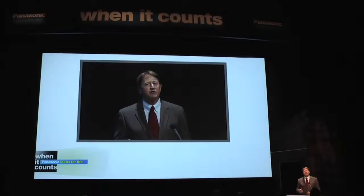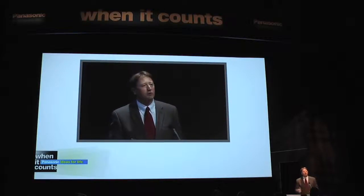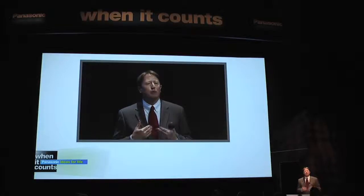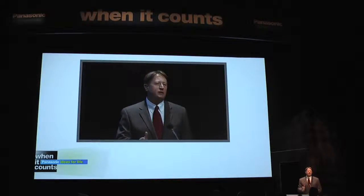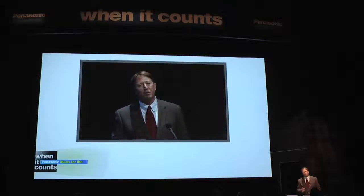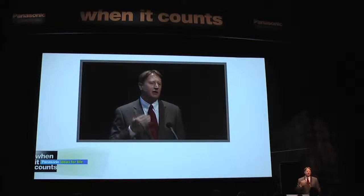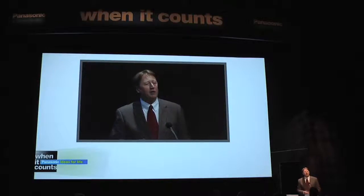Another benefit of AVCCAM is that you can play back HD content directly from the SD card in a wide range of highly affordable consumer devices like our Blu-ray players. Since you can instantly access clips, most users may not even need to edit content before they show it, like coaches or teachers. I noticed Best Buy was even selling a solid-state compatible player for less than $100.